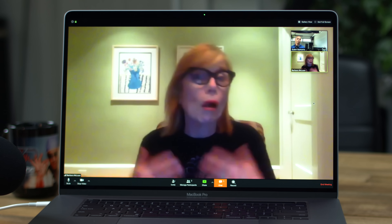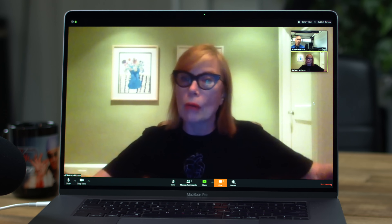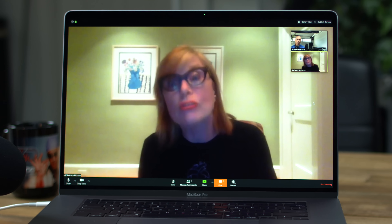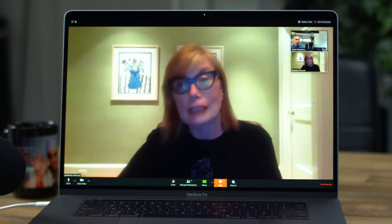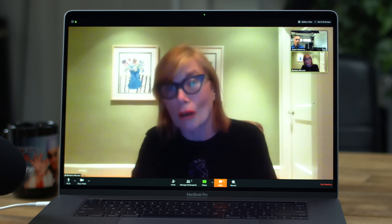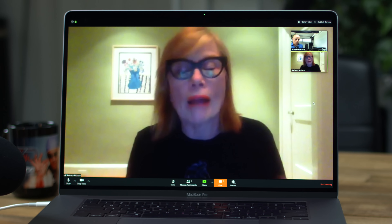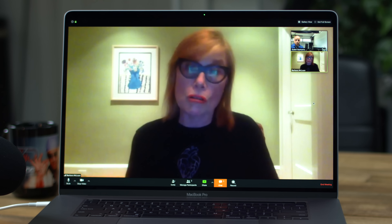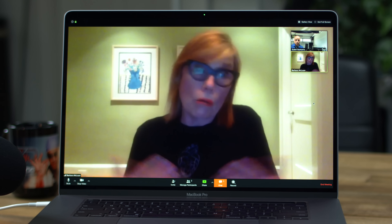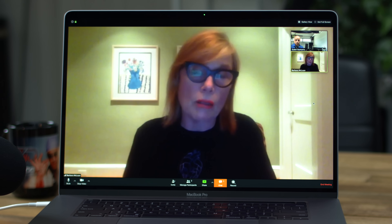This team of four — and our education department is getting ready to take that over now because with so many patients in so many areas, it often takes us five to six hours and that's beyond our normal work day. They represent everyone. Everyone is giving something up. Some of us are giving up what we believe is our safety. We are putting this together every day at the bedside.